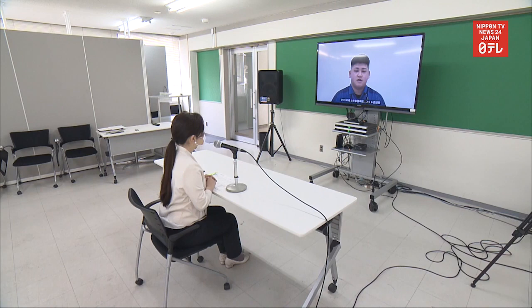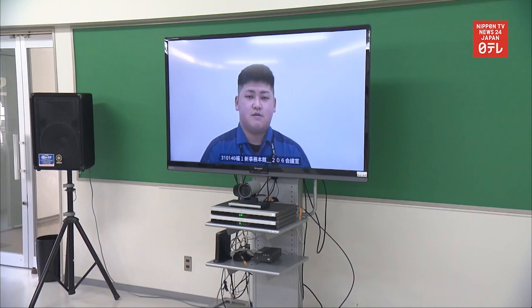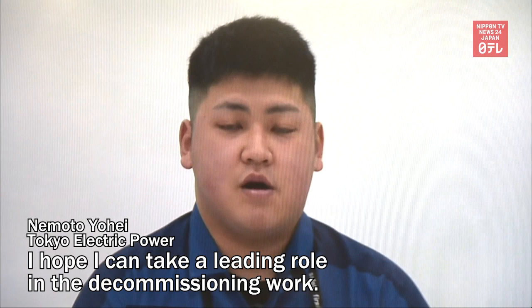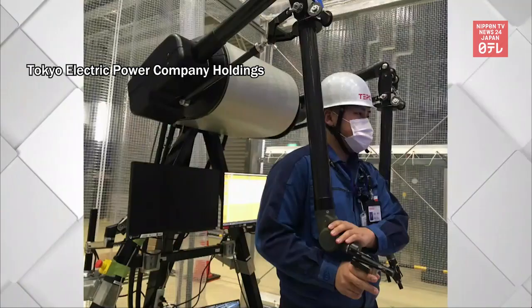One of the people involved in the debris removal project is a 20-year-old TEPCO employee who is from Fukushima Prefecture. Nemoto joined TEPCO two years ago.